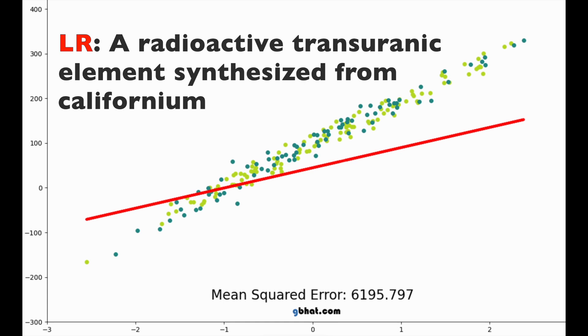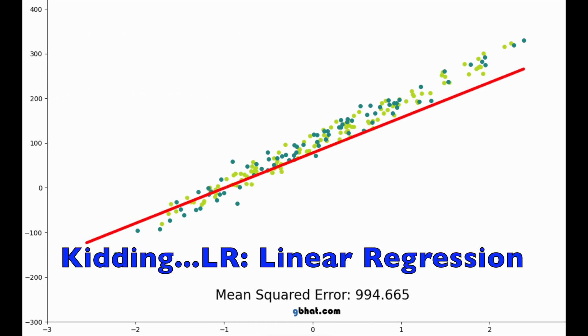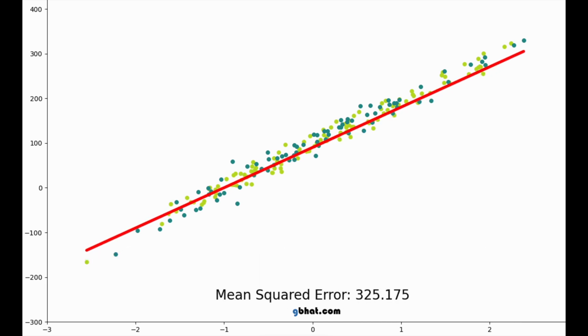Welcome to the next technical analysis. This indicator is radioactive — just kidding. It won't make you glow in the dark, but maybe it'll make your account glow up with some profits. Let's go take a look and see if this colorful ski ride of an indicator can put some pips in your pocket.